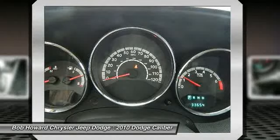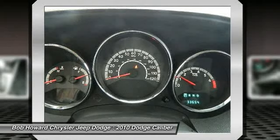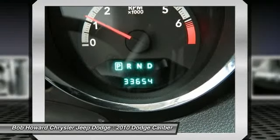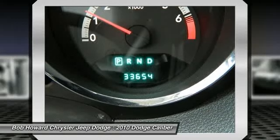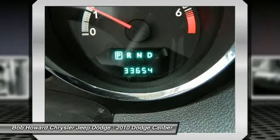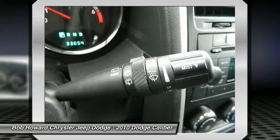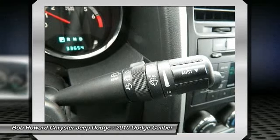Looking for a navigation system, GPS, rear entertainment system, backup camera, or Bluetooth integration? Call for your competitive price to have any or all of these items added to this vehicle and ready at the time of delivery. With the safety rating of this vehicle, I would not hesitate to put my family in it for a road trip. This vehicle is equipped with state-of-the-art anti-lock brakes, next generation multi-stage airbags, and many other great safety features.